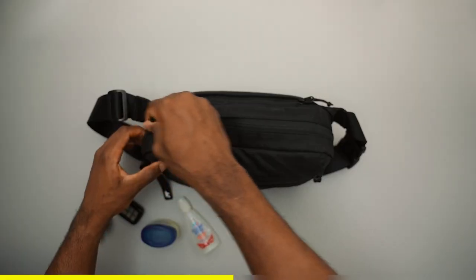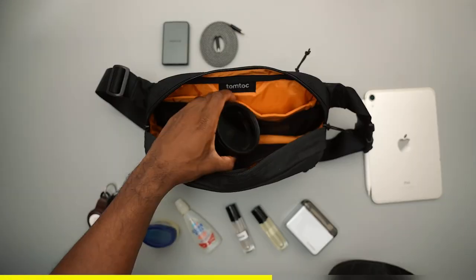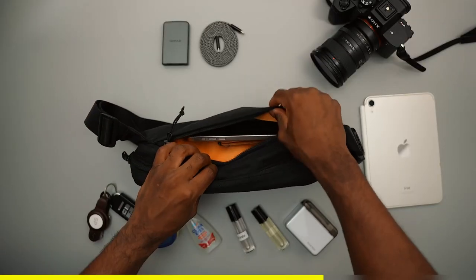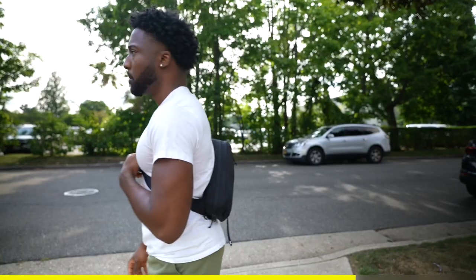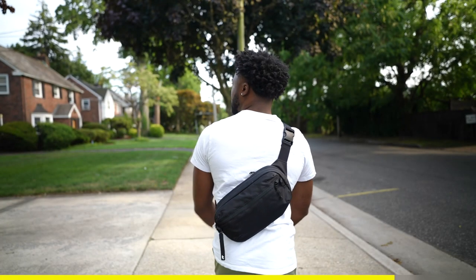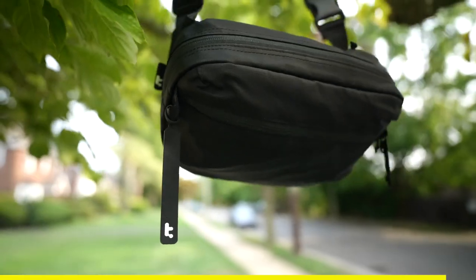It has tri-compartment storage to neatly organize your daily essentials. In the 3.5 liter version you can store things like the DJI Osmo Pocket 3 or a bottle of water, and it also comes in a 1.5 liter option for things like your iPhone, AirPods, or credit cards. It's comfortable, lightweight, and ergonomic for all-day wear — a must-have for travelers. Available in black, gray, and khaki. Link in the description. Thanks to TimeTuck for sponsoring.